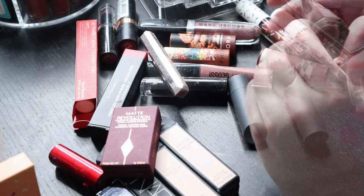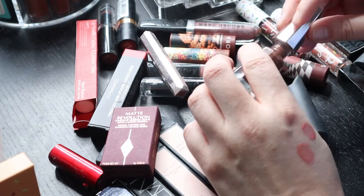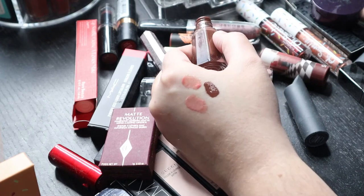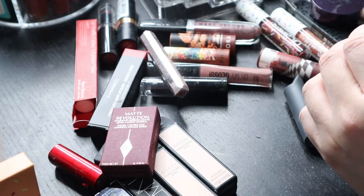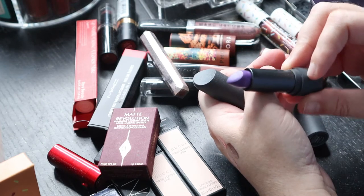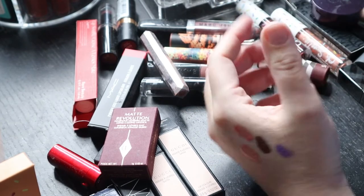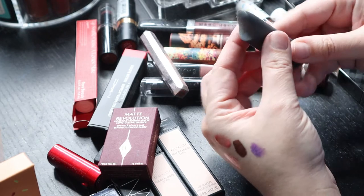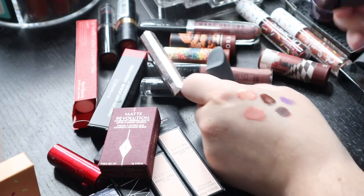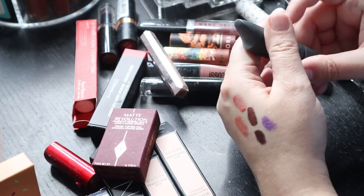This is the Lip Stunner in 'Unveil' — it's like a deep chocolatey brown, really pretty color. I don't have a lot of these kinds of colors especially in liquid lip, so I'll keep that. This is from Bite, part of their Amuse Bouche line — this one is neon purple. I'm never really going to wear that so let's get rid of it. And then this one is 'Whiskey' — that's a really pretty dark burgundy brown. I'll keep that.